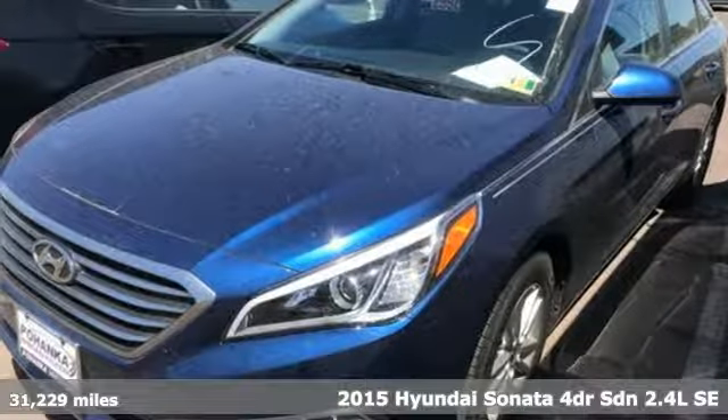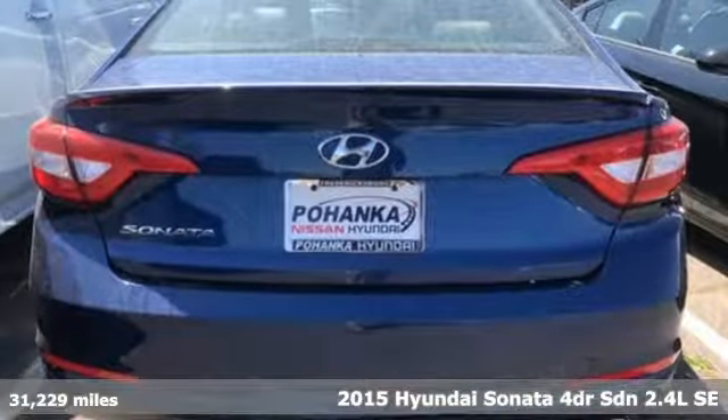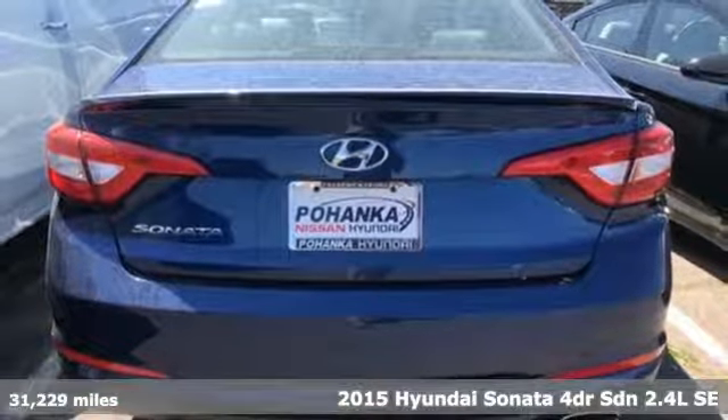Here's a 2015 Hyundai Sonata. Live comfortably within your means and very comfortably in this beautifully designed Sonata and get ready for an impressive combination of features.